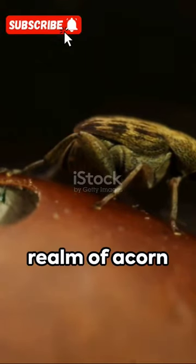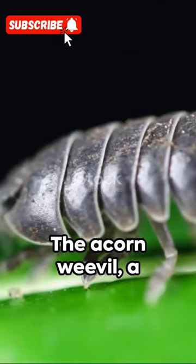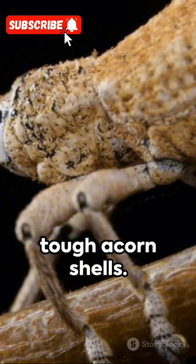Venture into the realm of acorn weevils, tiny marvels with remarkable drilling prowess. The acorn weevil, a natural craftsman, uses its drill-like snout to penetrate tough acorn shells.